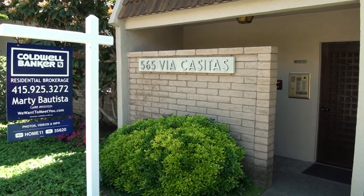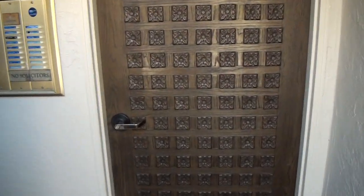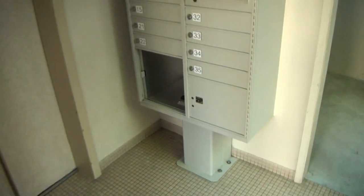Welcome to 565 Via Casitas in Greenbrae, California. Unit number 13 is on the market for sale. There's a security door with key access and an elevator that goes down to the garages.